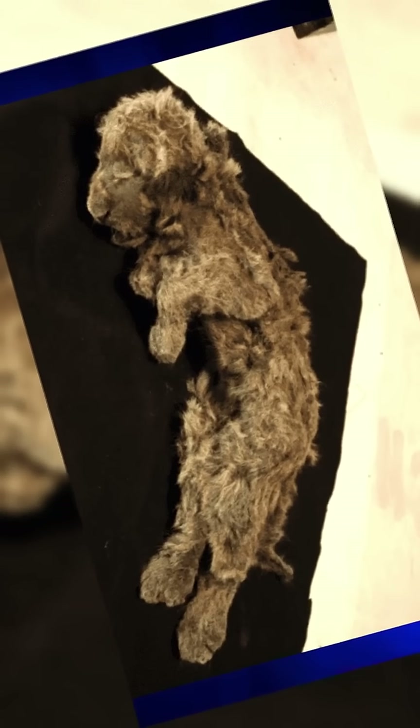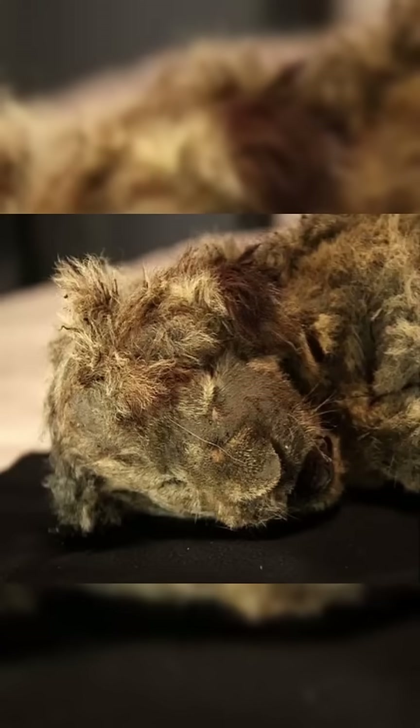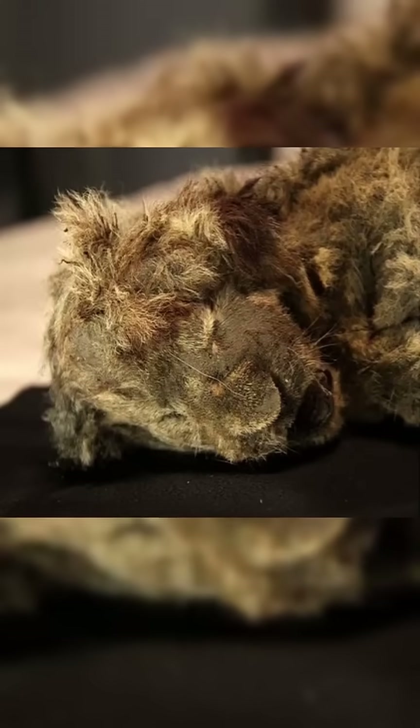What makes this discovery extraordinary isn't just its age, estimated between 28,000 and 50,000 years old, but its condition. The cub's skin, whiskers, fur, and even internal organs remain intact.